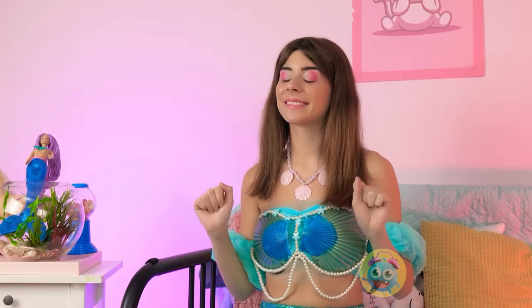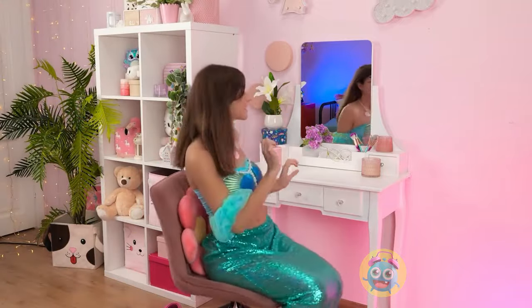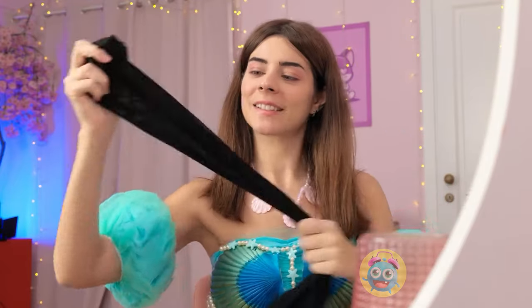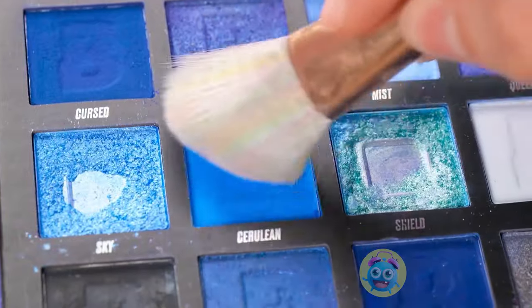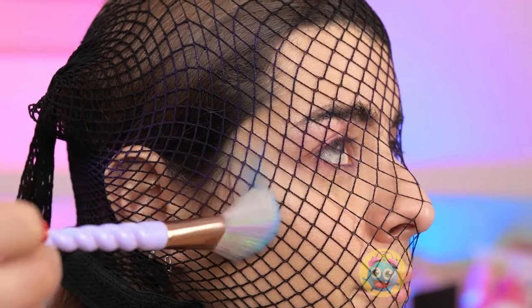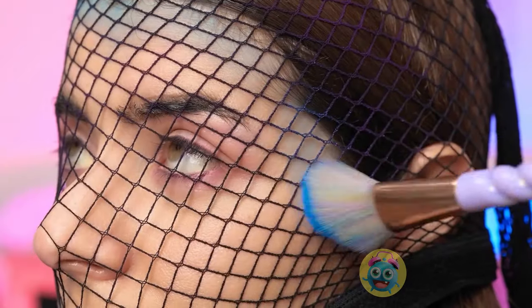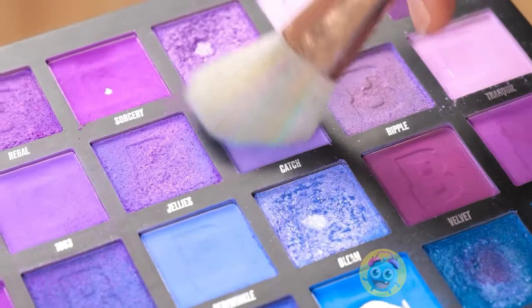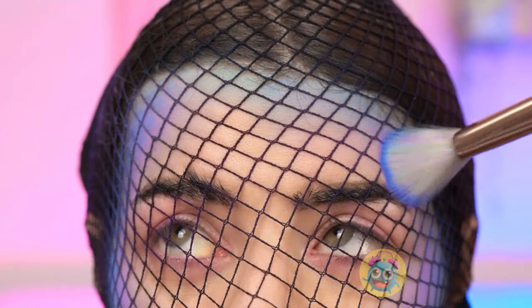I'd better get going! And next up — makeup! Okay, this should work well! Normally I wear these on my legs, but not today! Let the transformation begin! Since I can't grow any scales, I'll just paint them on! It's all about trusting the process! Bring on the purple hues! And don't forget to blend — it's good to create a colored gradient!